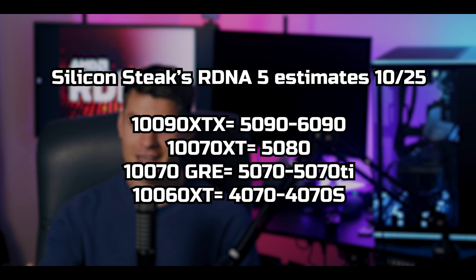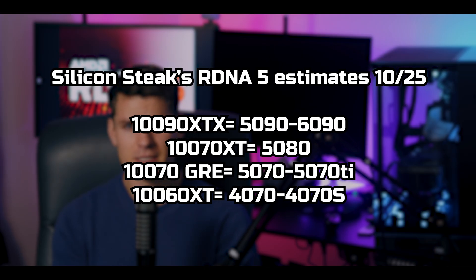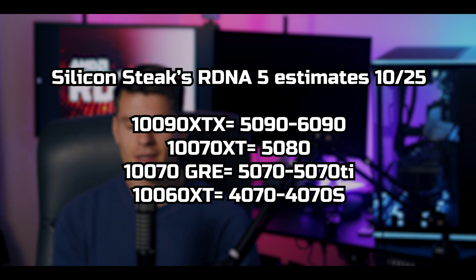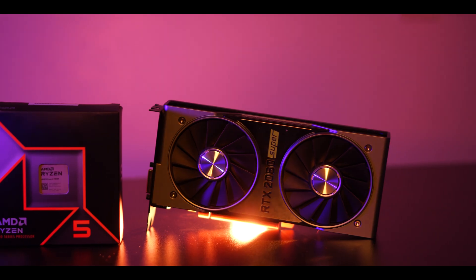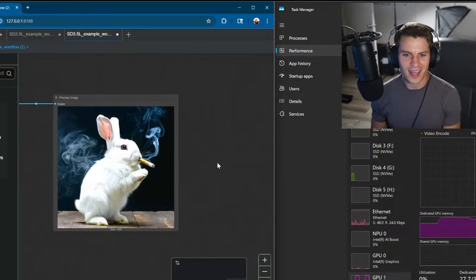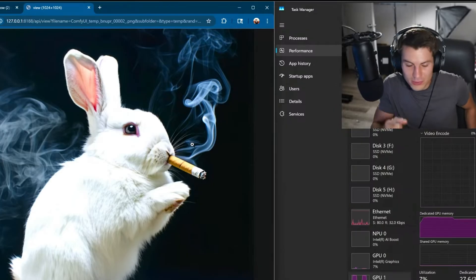So that is the RDNA 5 stack: 190 XTX with 5090 to 6090 performance, 170 XT with a modest 15% boost over the 9070 XT, 170 GRE at 5070 performance, and 160 XT at 4070 performance. A few things that could make this generation worth it: if AMD addresses ray tracing performance and leapfrogs NVIDIA — we've seen huge advancements with the PS5 Pro, so if they bring some of that technology to RDNA 5 it could be very cool. I'd also like to see better AI performance, since that's an area where AMD is currently lacking.